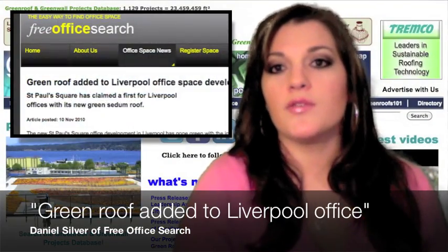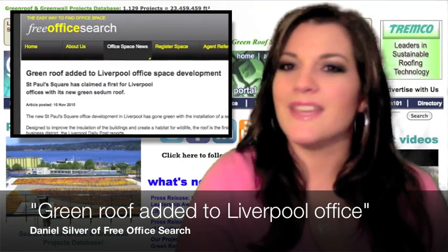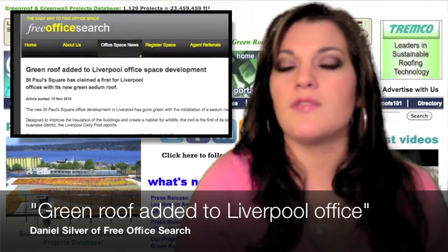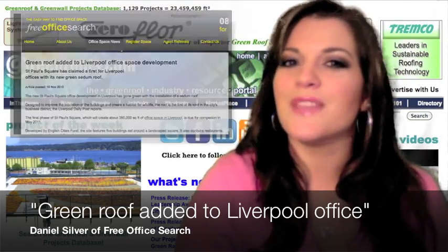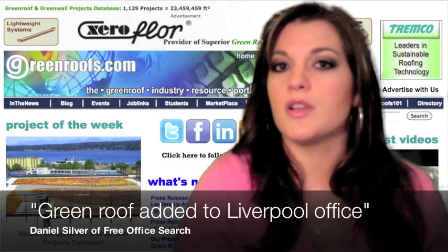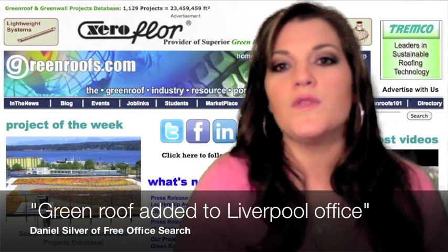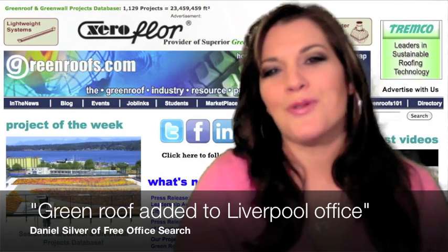Daniel Silver of Free Office Search posted: Green Roof added to Liverpool office space development. St. Paul's Square has claimed a first for Liverpool offices with its new green sedum roof. Nick Summerfield, project leader for Maine contractor Shepard Construction, said the sedum roof will improve the sustainability of the complex and make it a pleasant environment for workers.